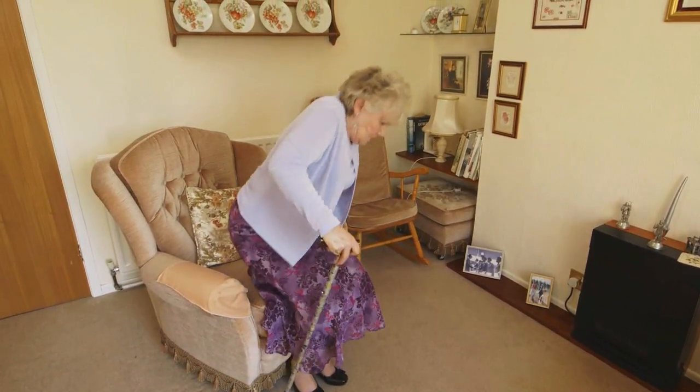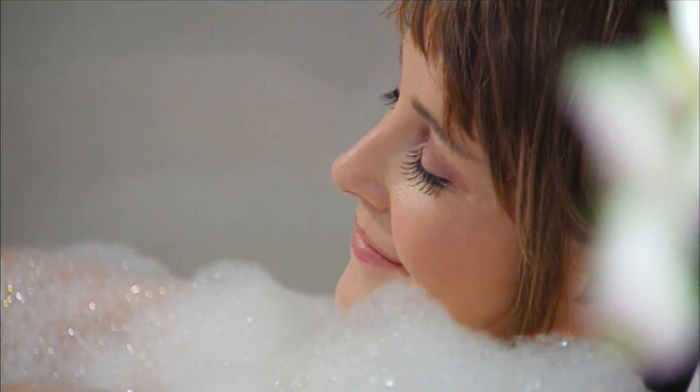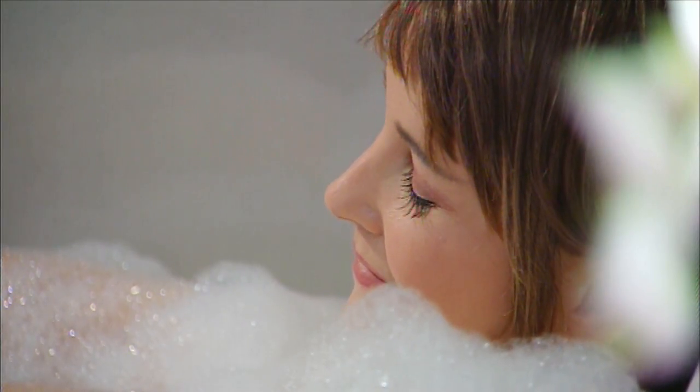Even moderate mobility problems can cause bathing anxiety, but our extensive product range offers you the right solution for your needs.